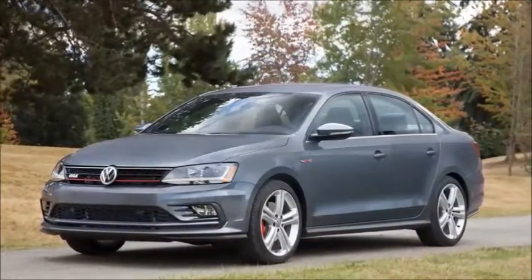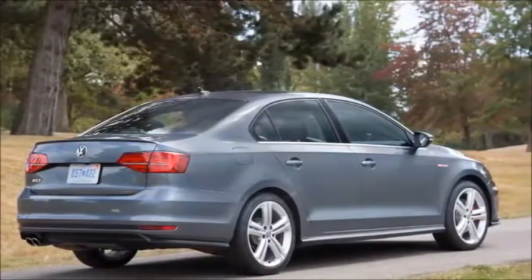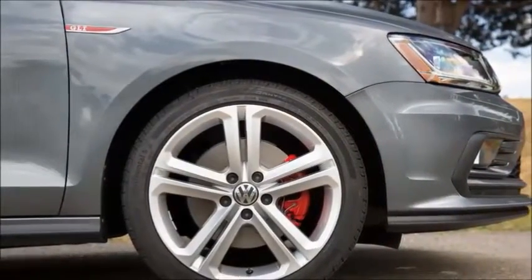For 2017, the Jetta GLI comes to us in one upper-middle-to-premium trim grade, well-equipped from the outset — a move Volkswagen has made to simplify its trim grades.